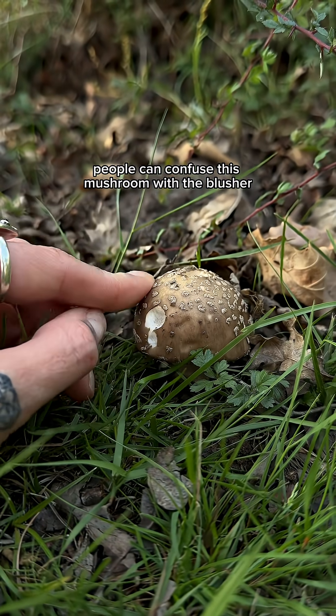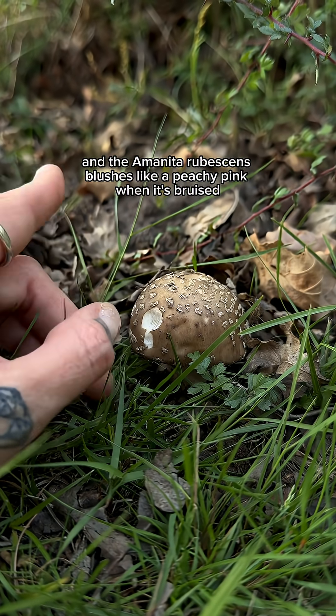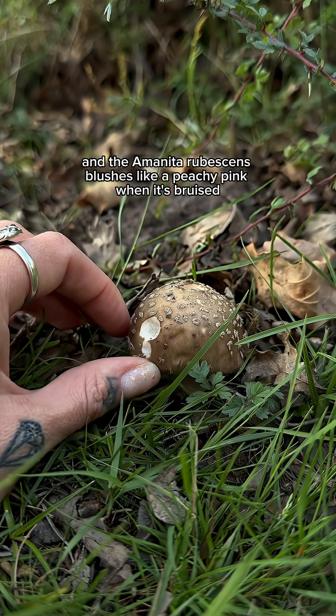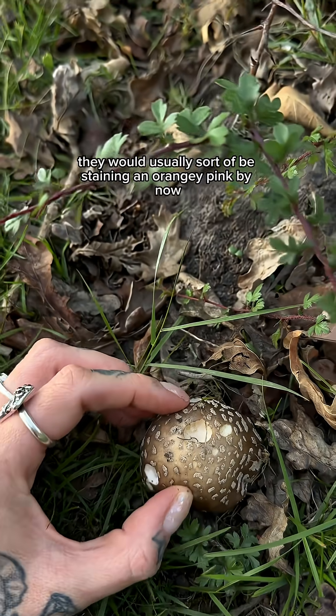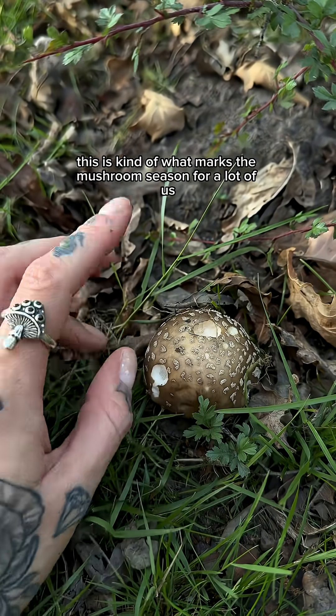People can confuse this mushroom with the blusher, which is Amanita rubescens. The Amanita rubescens blushes a peachy pink when it's bruised, so where these holes are they would usually be staining an orangey pink by now.